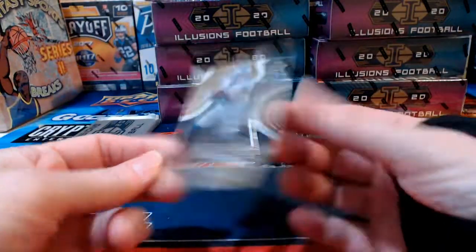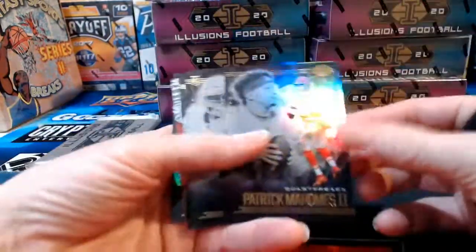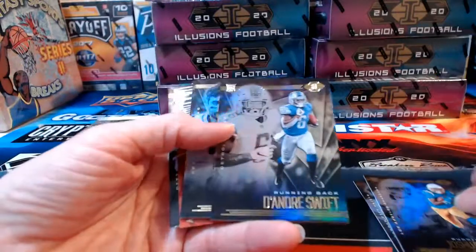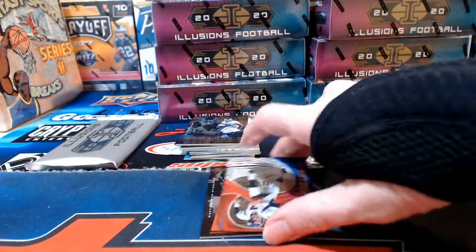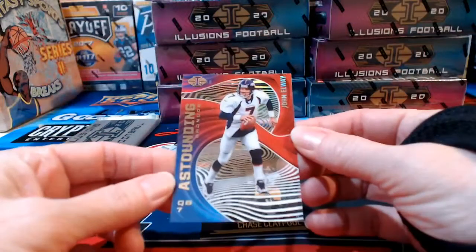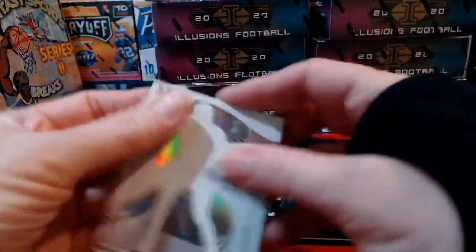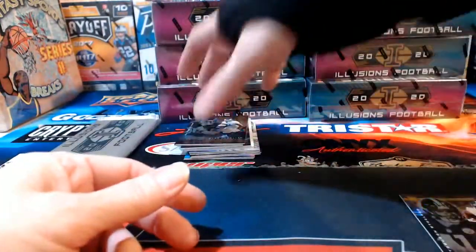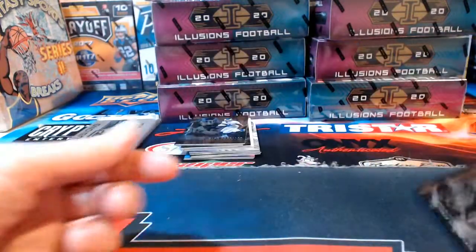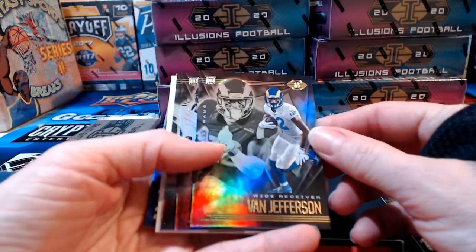Acetate for DeAndre Swift and the Lions. Patrick Mahomes — I like him even though I'm a diehard Steelers fan; he has so much fun to watch. John Elway numbered to 149 going to Denver and the Broncos. Chase Claypool rookie for Pittsburgh.